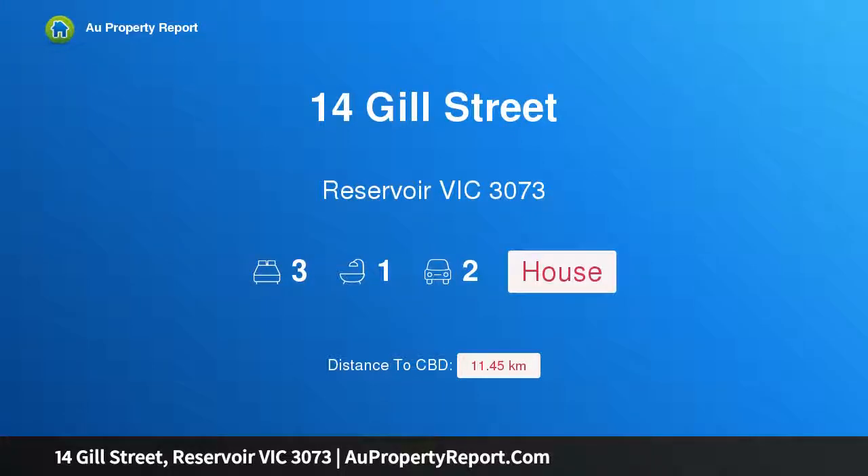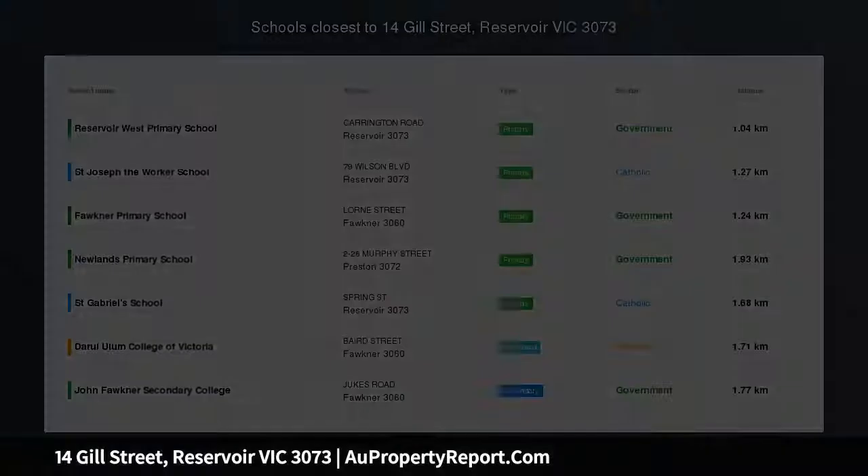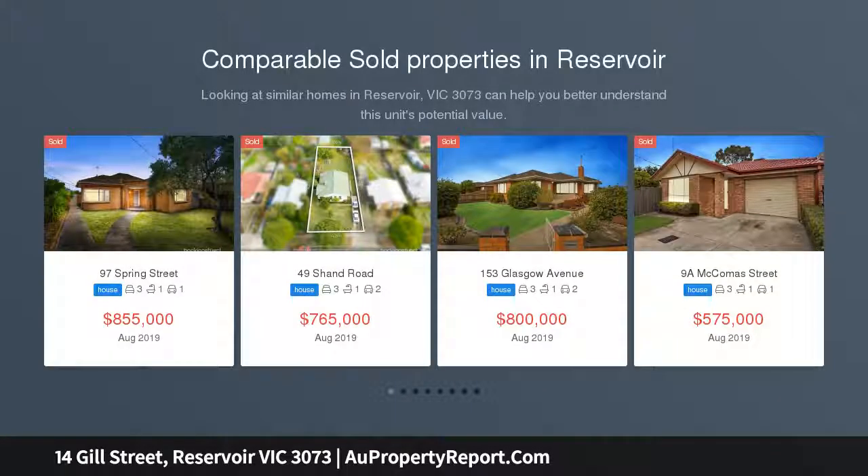Hi, I am glad to introduce property 14 Jewel Street, Reservoir Victoria 3073. Stylish, bright and fully renovated, ideally positioned in a quiet cul-de-sac.